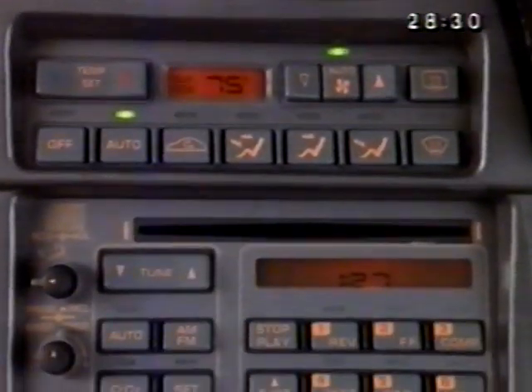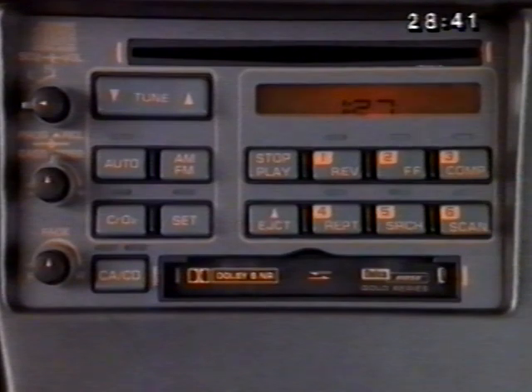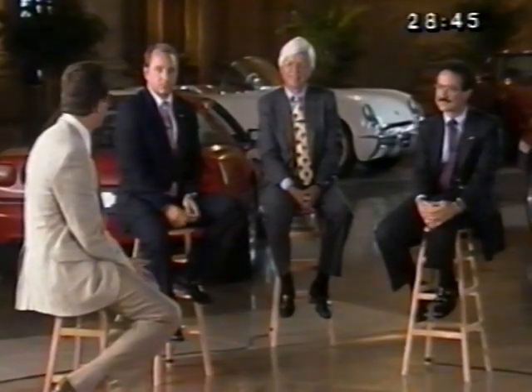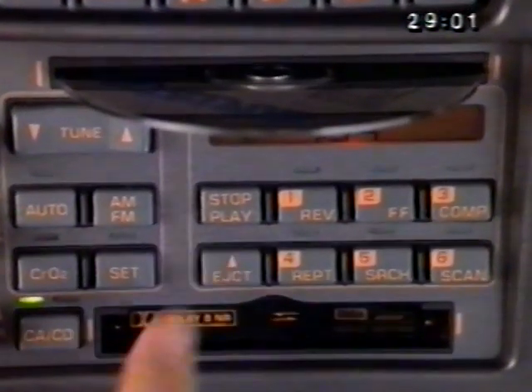For 1990, Corvette buyers can select one of the most advanced automotive sound systems available — the Delco Bose Gold Series with compact disc and cassette player combination unit. The major changes include a Bose Gold system at the upper levels, with two systems available: one would be a cassette only, and the other would be a cassette and CD combination, which is the highest grade of radio available.